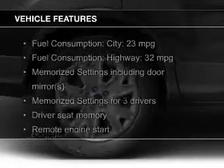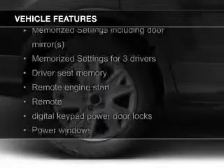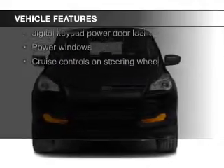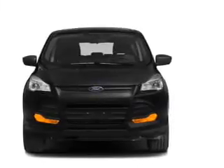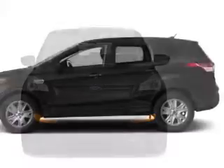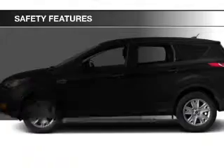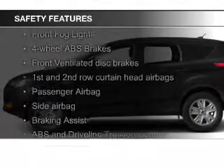The features include a turbocharger, push-button start, leather seats, heated seats, Bluetooth connectivity, Ford Sync voice activation, Sirius XM satellite radio, digital radio, digital audio input, and auxiliary input.